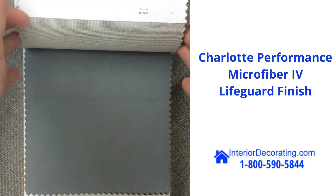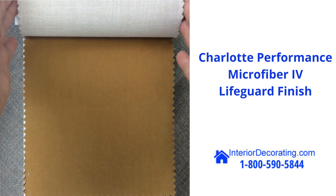Beautiful book of microfibers from Charlotte Fabrics. Great company.